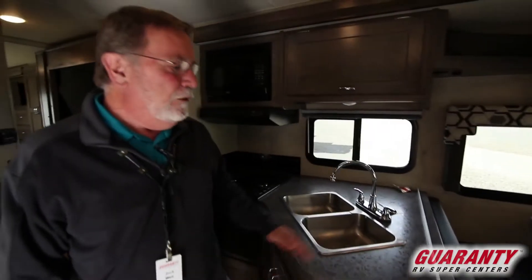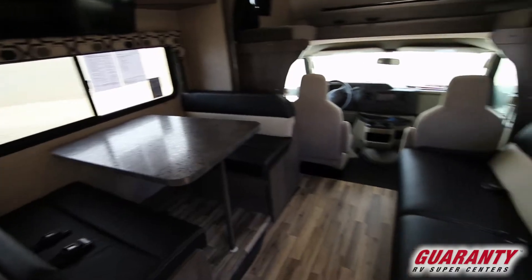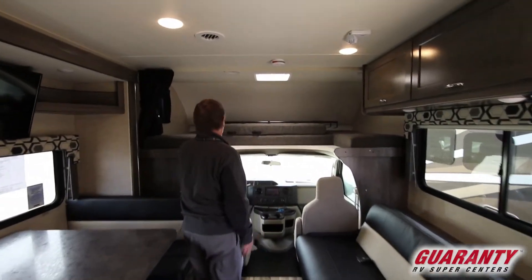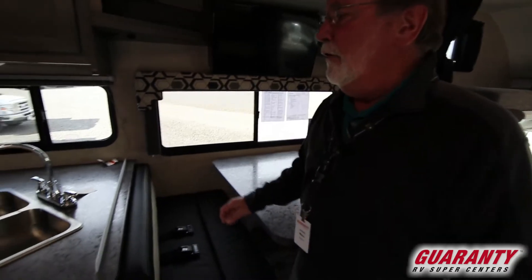Coming inside, you can see it does have the booth dinette, the jackknife sofa bed, an overhead bunk with ladder, a nice television viewing area, and a good work triangle on the kitchen.